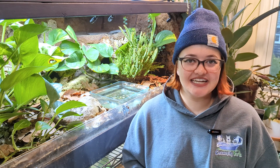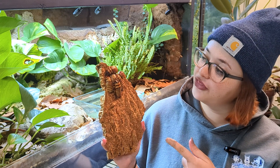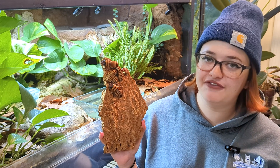Hey, what is up, you guys? My name is Tatiana. You're watching Tatiana's Tiny Zoo, and today we're going to be talking about a really amazing insect — truly one of my favorite invertebrates — and that is the Madagascar hissing cockroach. By the end of this video, you should know more about them and all about their care so that you can decide if the Madagascar hissing cockroach is the right pet invertebrate for you.